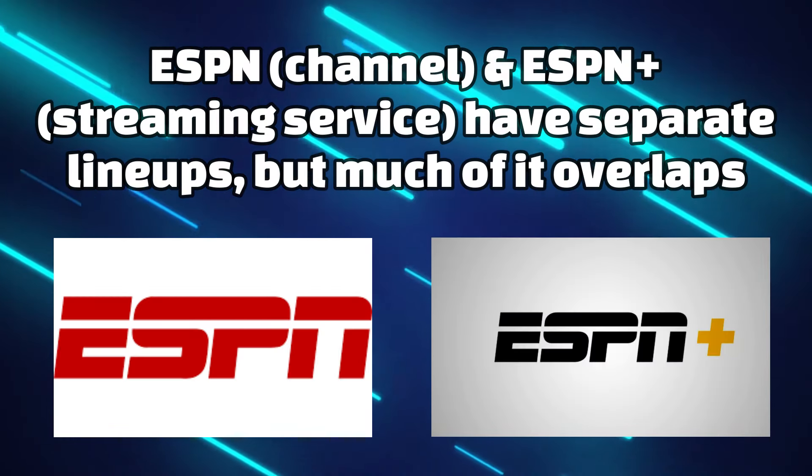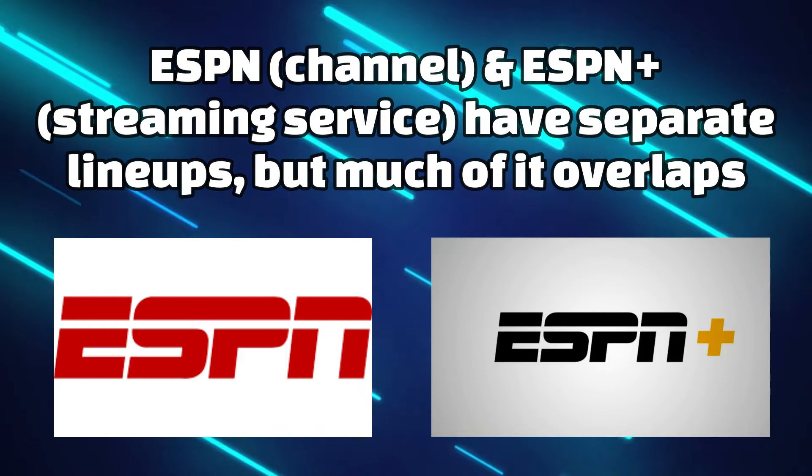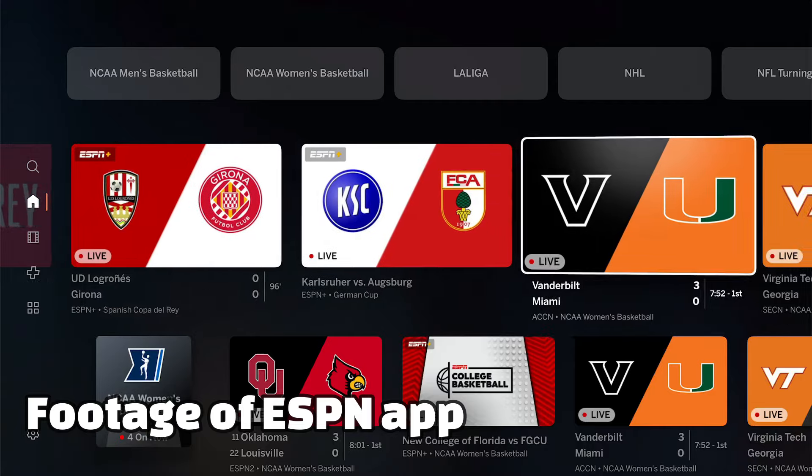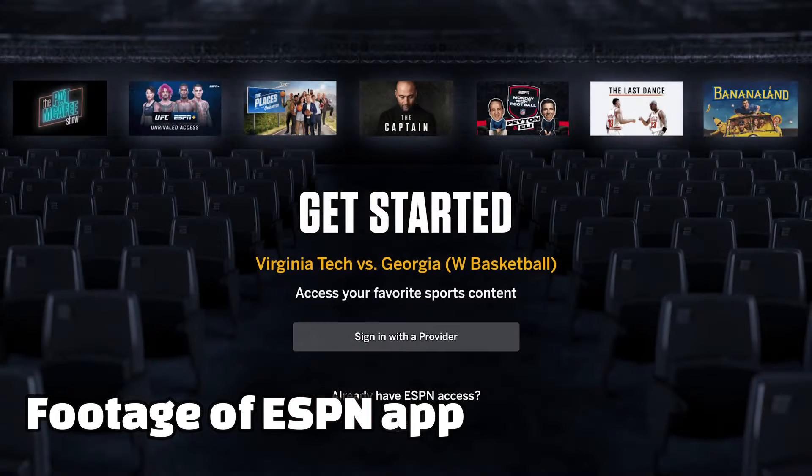There is one other rather confusing thing with ESPN Plus that boggles a lot of people's minds: ESPN Plus and ESPN The Channel do not have 100% of the same lineup. You can actually make a Venn diagram of things that are only on ESPN The Channel, things that are only on ESPN Plus the streaming service, and there is a pretty big overlap in the middle — but it is not just one and the same as far as what live sports are on which service.